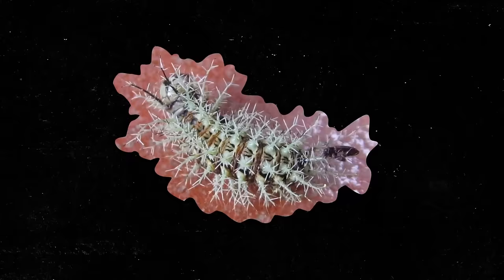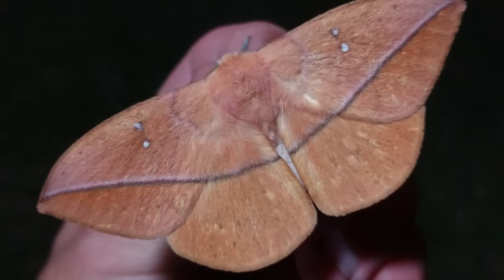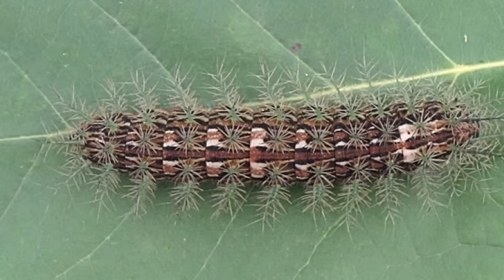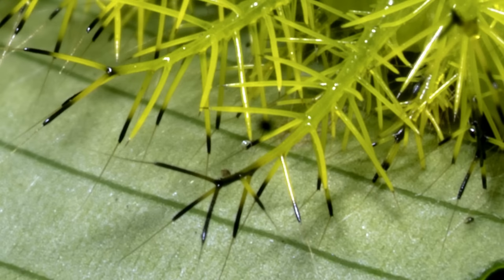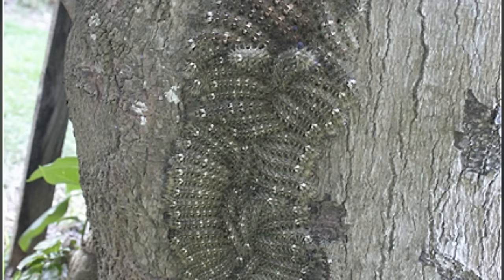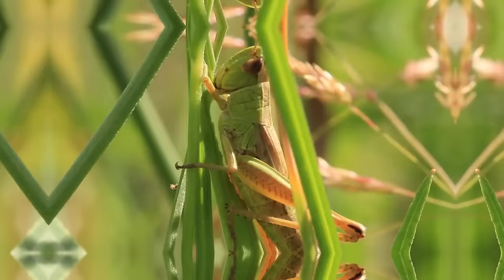This caterpillar from South America is called Lonomia obliqua, and it's the most dangerous caterpillar on Earth — responsible for several fatalities due to its potent venom. It's the larval stage of the giant silkworm moth, and becomes a beautiful, harmless silkworm when it grows up, but as youngsters it's better to stay away. Its toxicity stems from venom-injecting bristles that disrupt blood clotting, causing burning sensations, vomiting, kidney problems, and sometimes lethal outcomes. These caterpillars tend to congregate and are quite good at camouflage, increasing the risk of multiple stings.